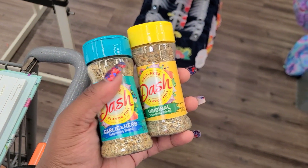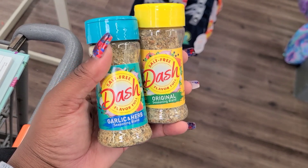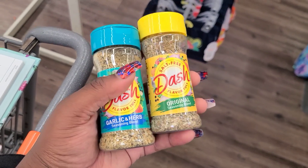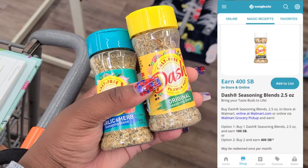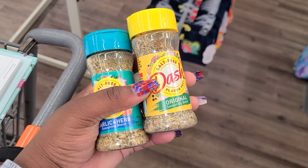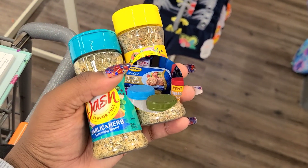I had to move out of the aisle because it was really crowded. I'm also picking up two Dash Seasonings at $2.94 each. We'll submit to Swagbucks — when you purchase two you get back $4 — and submit to Checkout 51 for $1 back on each one, making our final out-of-pocket cost completely free.